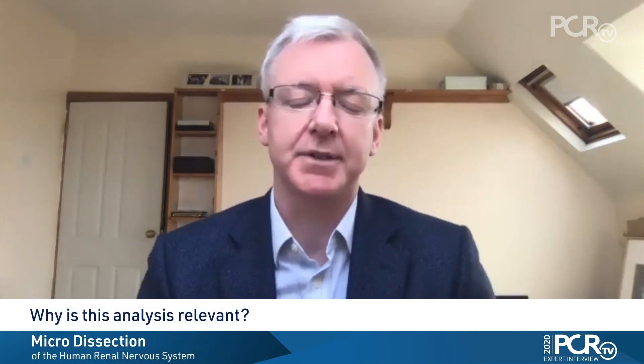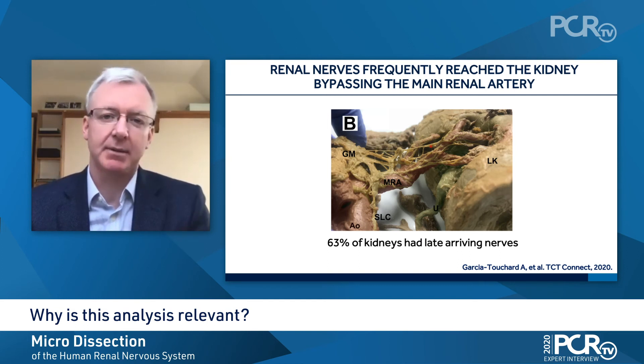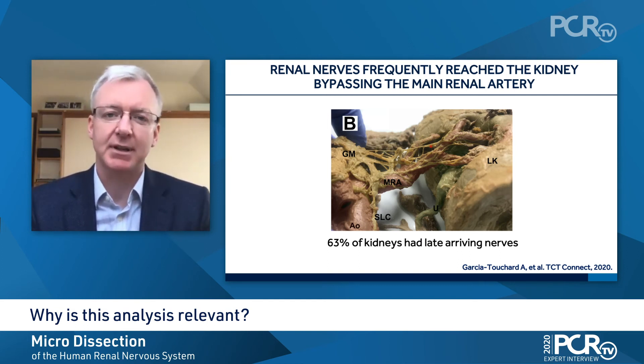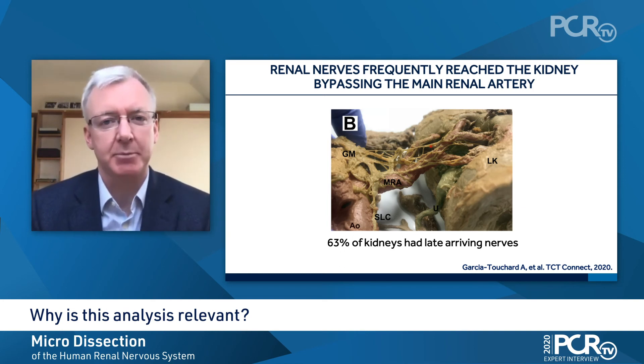The renal denervation procedure has changed recently. We used to focus exclusively on the main renal artery to deliver our radiofrequency energy. But more recently, our studies have shown that we can achieve better denervation by delivering energy not just in the main renal artery but into the branches. We also try to get the accessory renal arteries that are sometimes present.